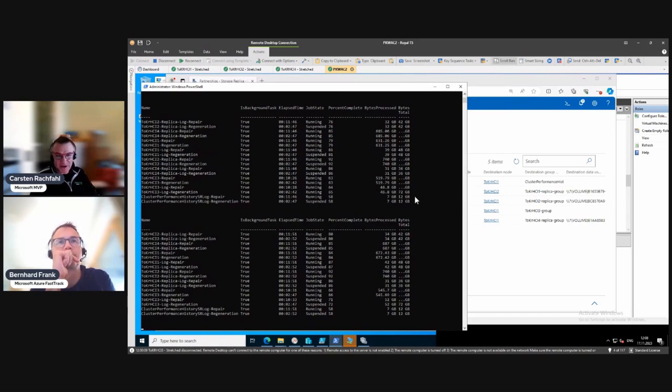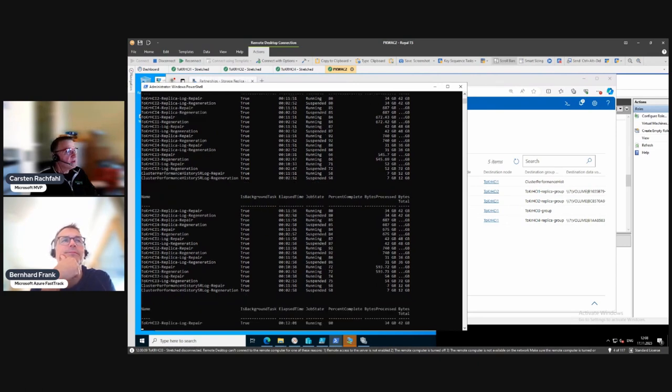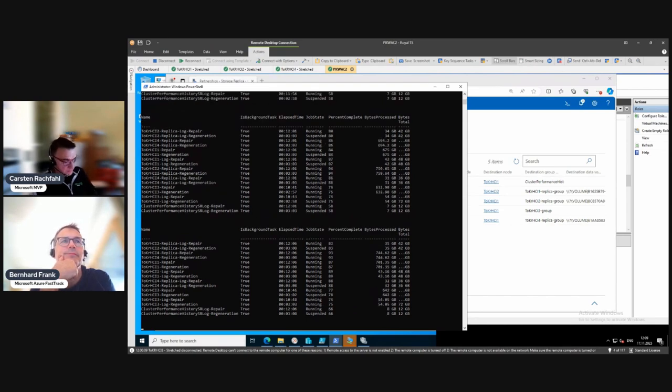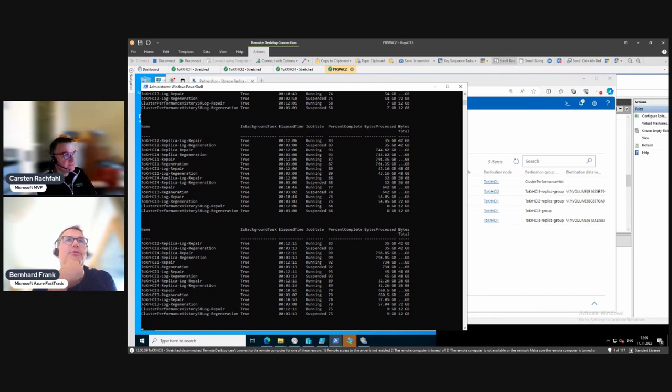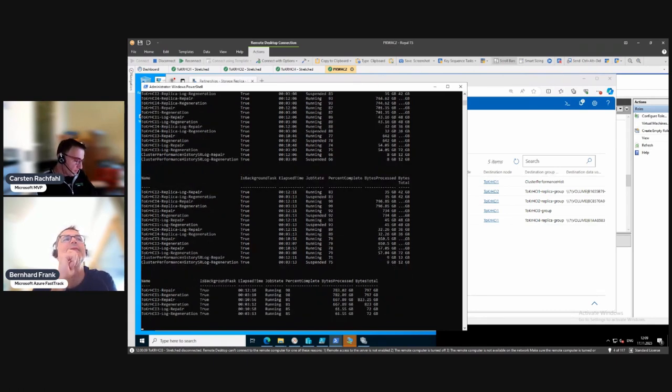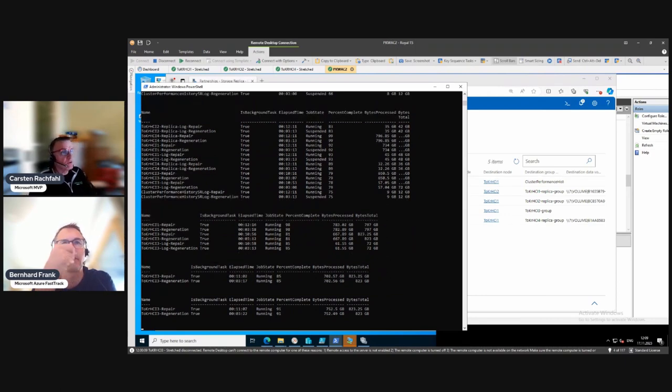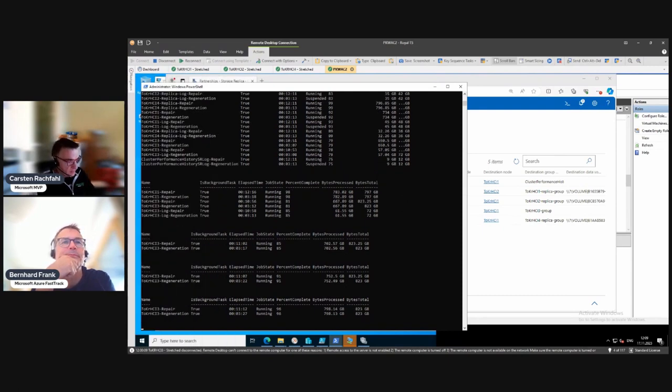Let's look at the repair jobs first. I'm taking time to prepare the hosts again so we can do another blue screen. Shutdown would be the easy graceful way, but that's not what we want to demonstrate here - we want the abrupt failure scenario.